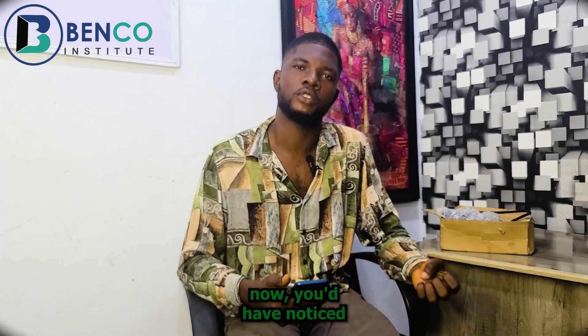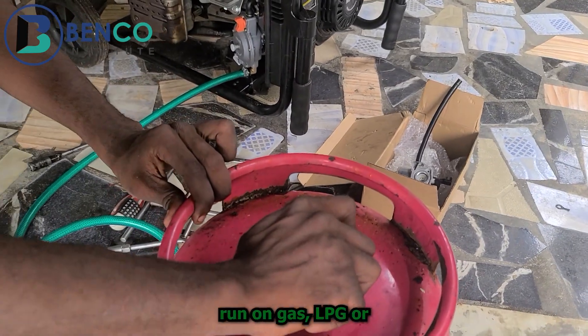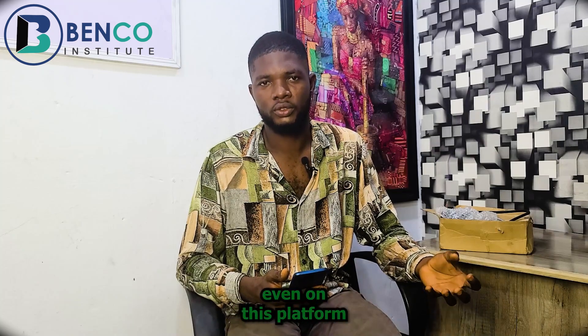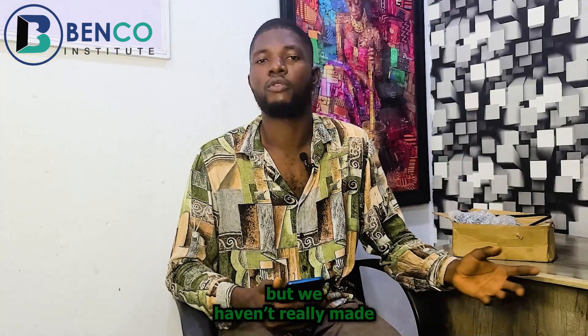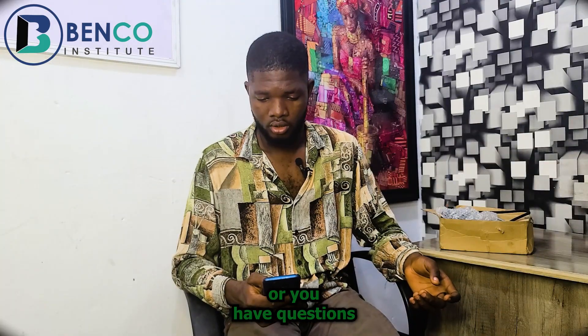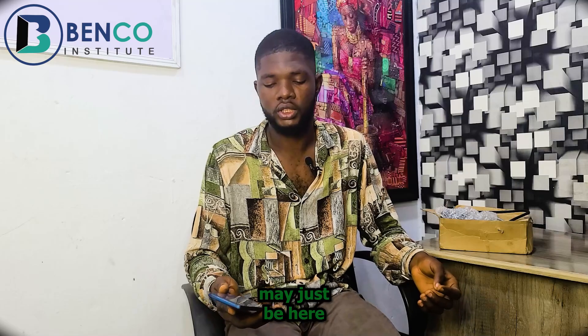If you have followed this channel for some weeks now, you'd have noticed we've posted videos about gas carburetors — carburetors that help your generator run on LPG or CNG. A lot of persons have asked me numerous questions on YouTube, Facebook, WhatsApp and several other social platforms about these gas carburetors. In Nigeria particularly, we are new to this technology — we haven't really made use of it for home consumption. So I'll be looking at some of the questions people have asked and giving responses to them.